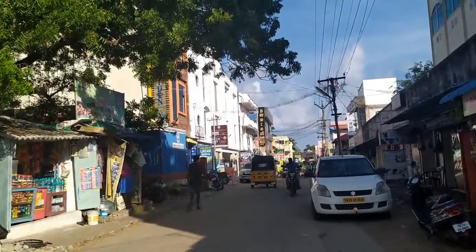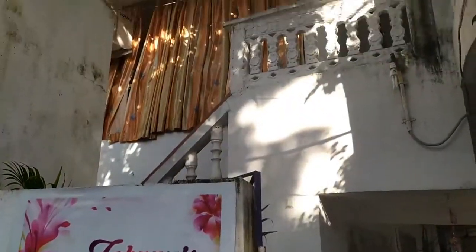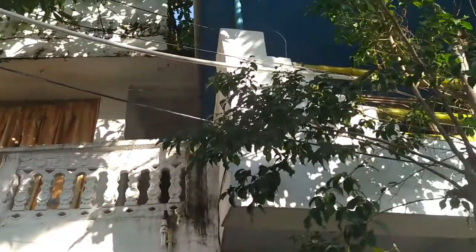We are doing lunch at Johnny's Corner Seafood Restaurant. That's a great street.